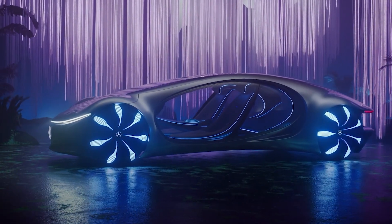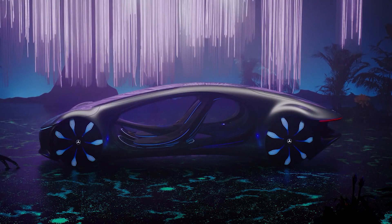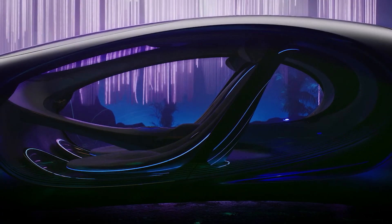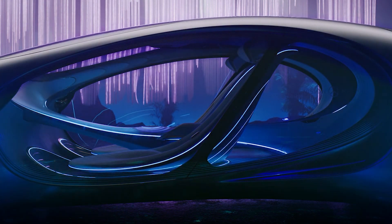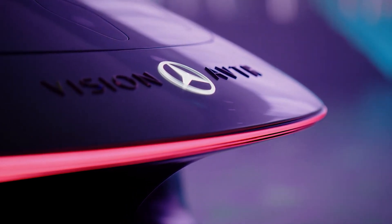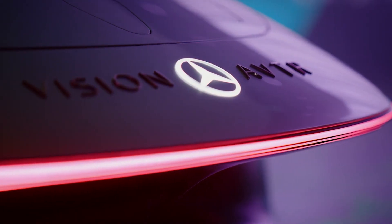The interior of the AVTR is similarly futuristic, emphasizing the need to establish a smooth relationship between the driver, the vehicle, and the surroundings. The flowing, organic contours of the cabin are meant to resemble a living thing, encircling the occupants. The seats, constructed from sustainable materials, serve as more than just places to sit. The driver's respiration and heartbeat can be detected by the seats, which can then adapt the car's systems to the physical condition of the occupant, creating a symbiotic relationship that improves comfort and lowers stress.